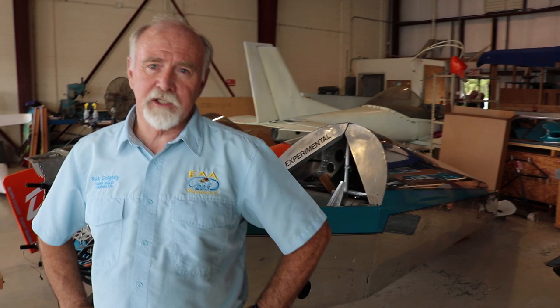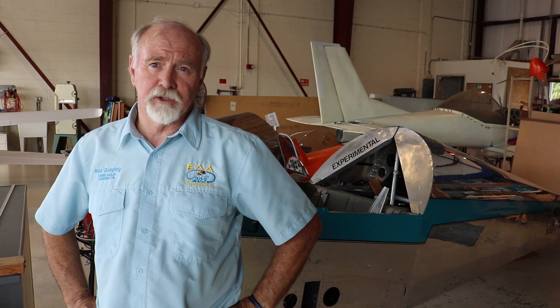Our chapter had acquired a complete Xenos kit — sort of complete. It was missing parts. We were given the parts list and we ordered the extra parts. We actually started the build with our Eagle Squadron, a group of teens. And as we started to build the tail kit, which is where a lot of people begin, we discovered there were still a lot of parts missing.